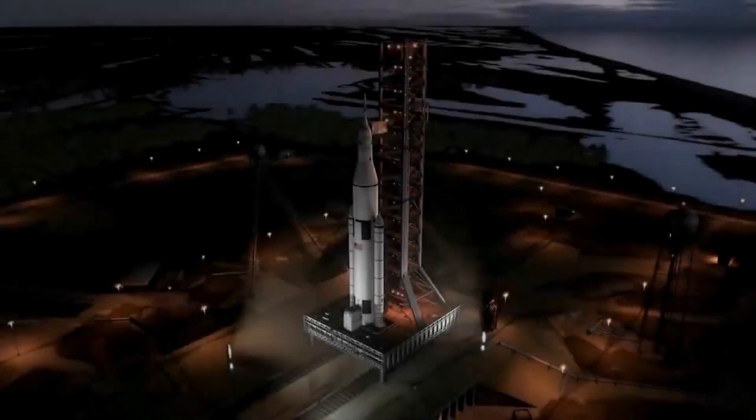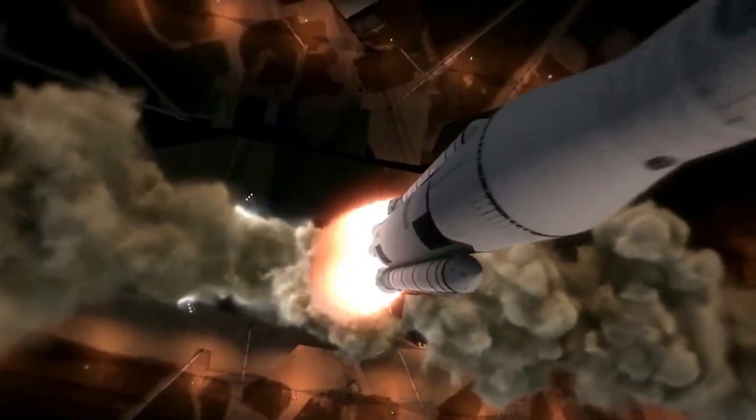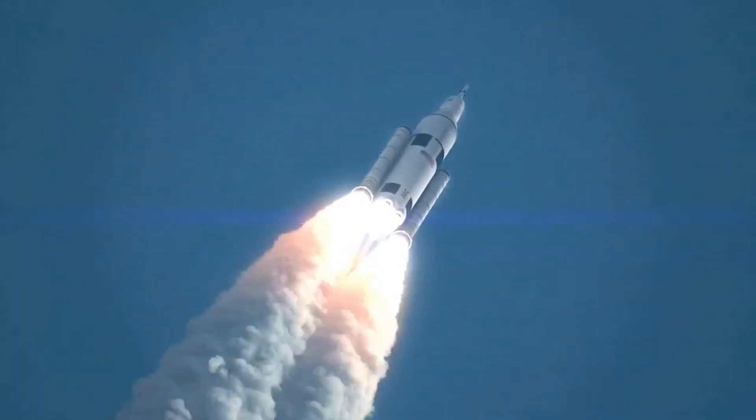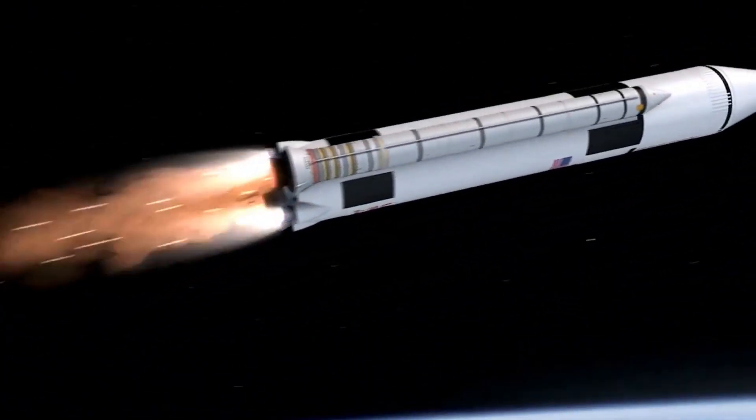So after months or even years designing and testing rocket designs, you have your very own rocket. Fantastic! But now we need to decide on a fuel. Just like with our rocket materials, our fuel should also be lightweight and effective at delivering the required forces to get us into space.